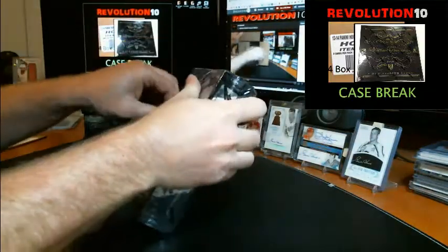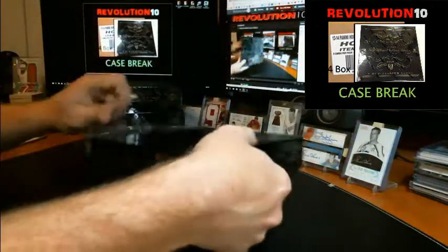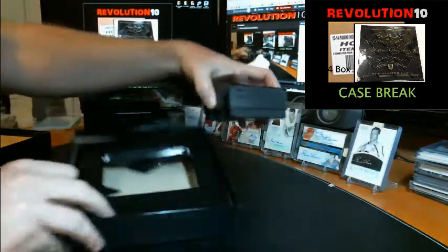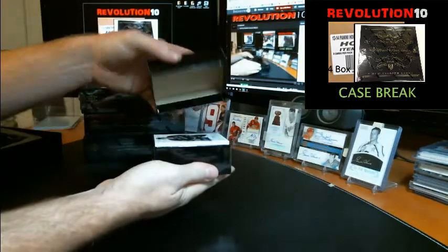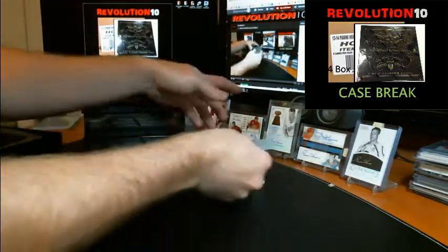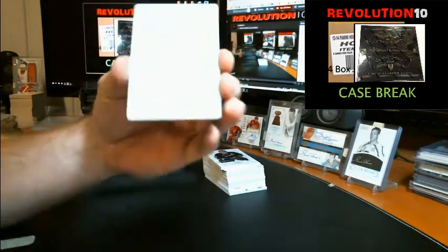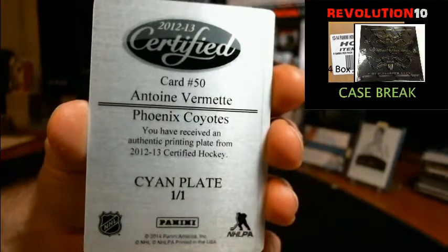Box number one. We'll start — we'll do the plate first. There's one plate. This one is a cyan plate from 12-13 Certified going to the Coyotes, Antoine Vermette. Goes to the Yotes — one-of-one plate.